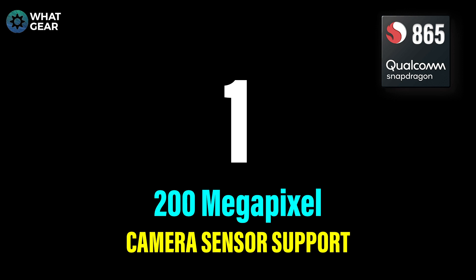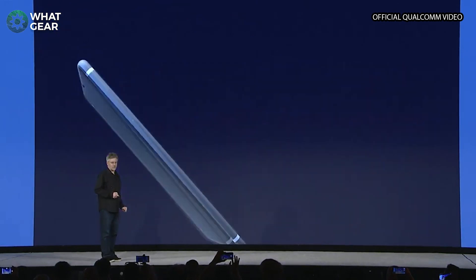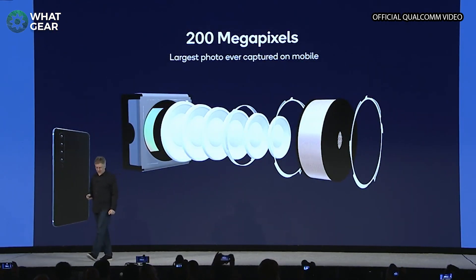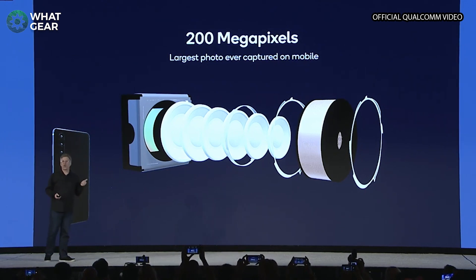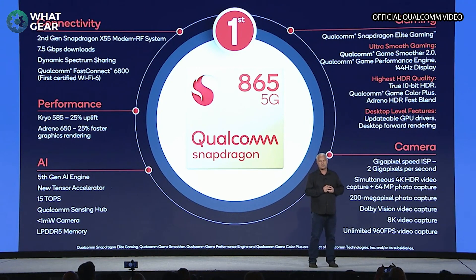Number one for me: 200 megapixel camera sensor support. That is just insane. I can't wait to see how good photos are gonna be with a 200 megapixel camera sensor. I've got an idea of what brand I think is gonna launch this first, but let me know what you think in the comments below. So that's been my top 10 upgrades on the Snapdragon 865. There's so much more technical information, but I wanted to keep it really simple — just so you know some of the awesome new stuff coming to devices in 2020.